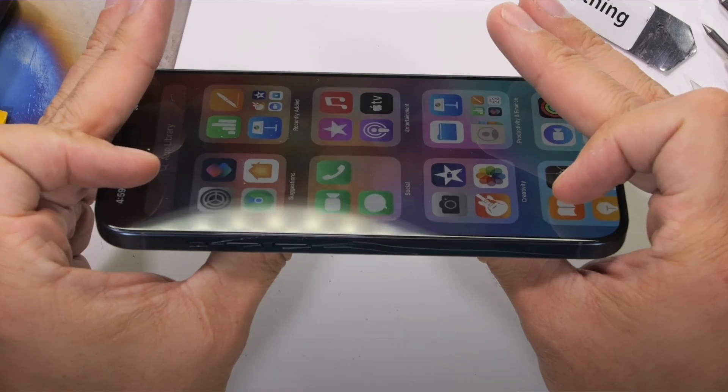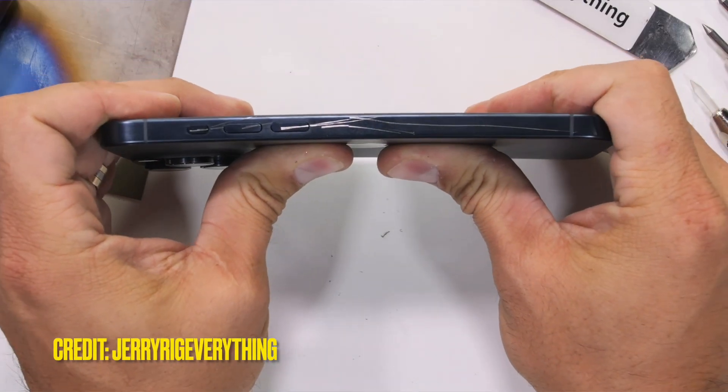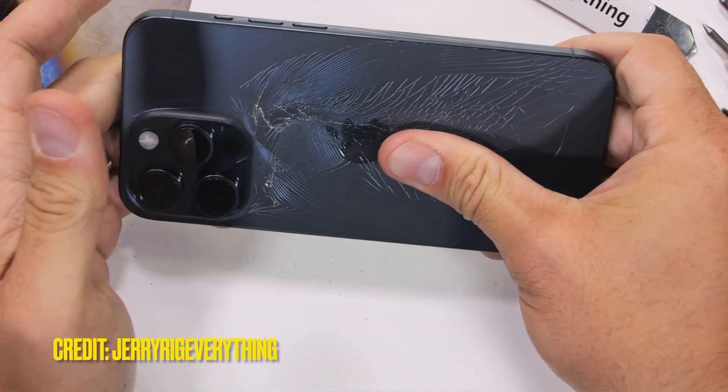The next part was the durability test. Jerry does a bend test in each video to see how strong the glass is, and with his bare hands he was actually able to break the iPhone 15 Pro Max — not even with a lot of force. He was equally shocked and mentioned in the video that he did not see that coming and wasn't expecting the iPhone to break that easily.